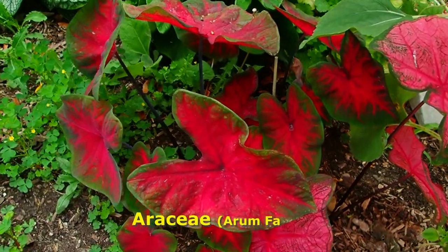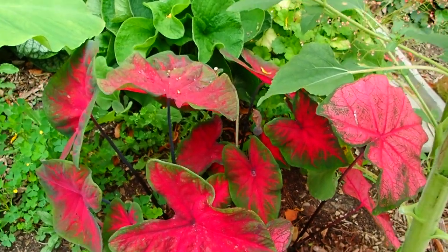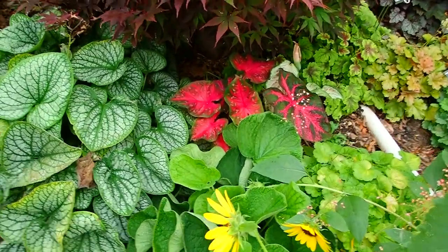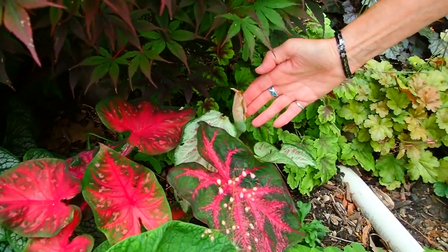Caladium. These are mostly grown for the leaves — they're tender bulbs. But they are going to blossom. You can see this one over here — it goes to a blossom.